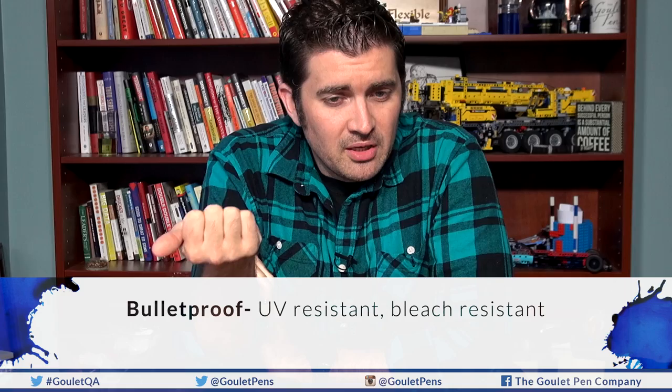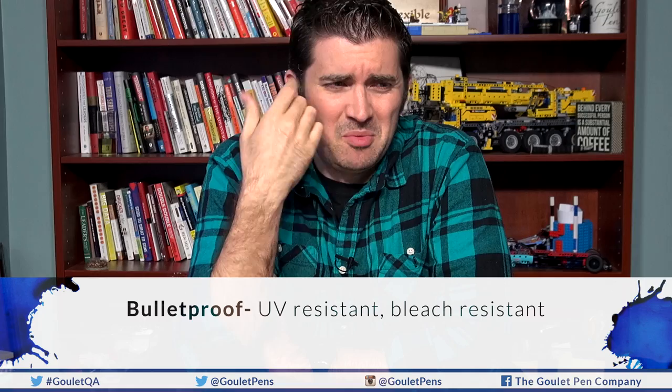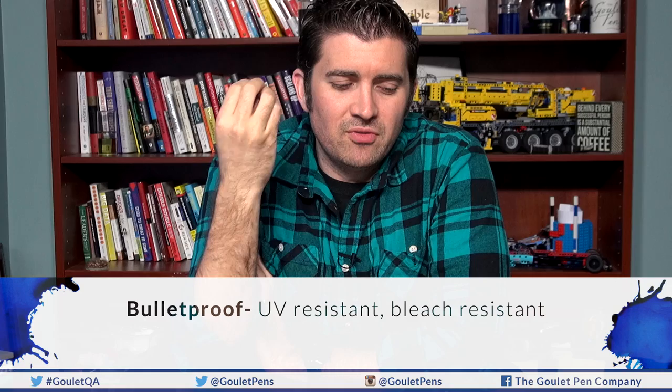These terms are all Noodler's-specific terms. The first one is Bulletproof, which is the most catchy and interesting. It's so commonplace in my vernacular now, but I remember when I was first getting into fountain pens I thought, what does that even mean? It just means it's very strong — UV resistant, bleach resistant, meant to be tamper resistant. You put it down and it will not go away. Nobody else calls their stuff Bulletproof.